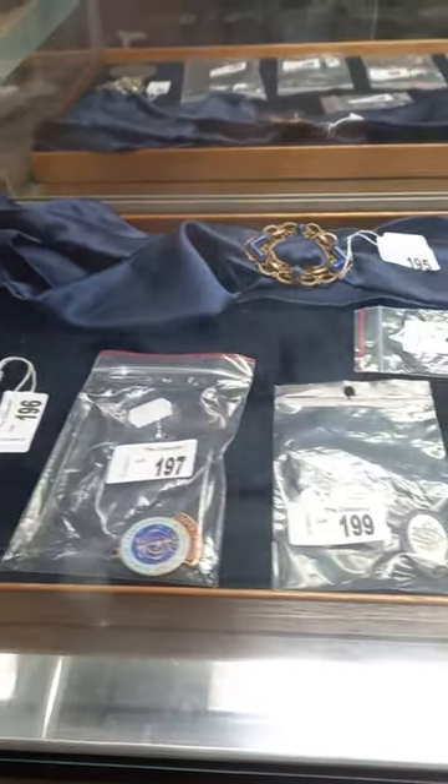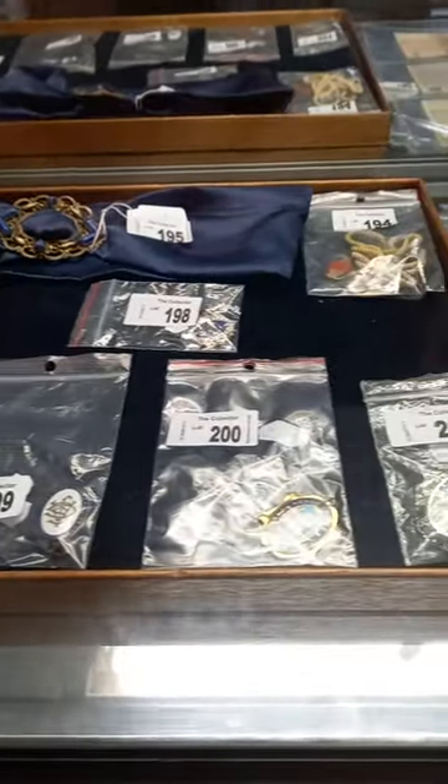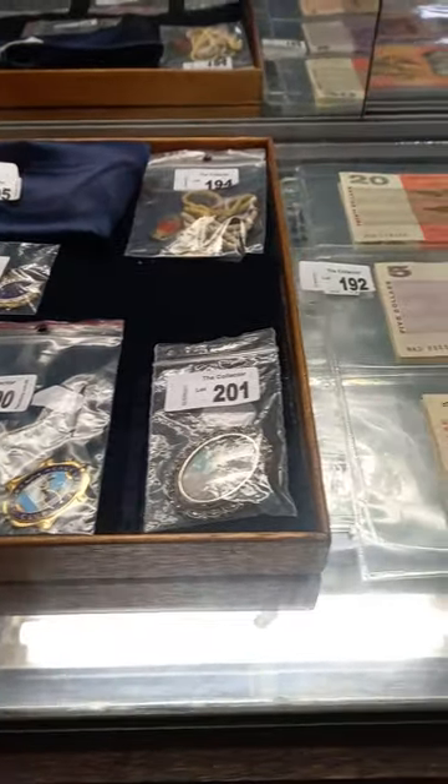Howdy cowdies, weekly walkabout time at The Collector. Hope you're going good. We've been busy. I almost forgot our name then.